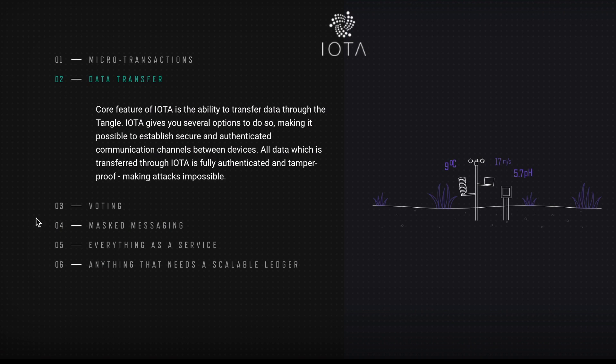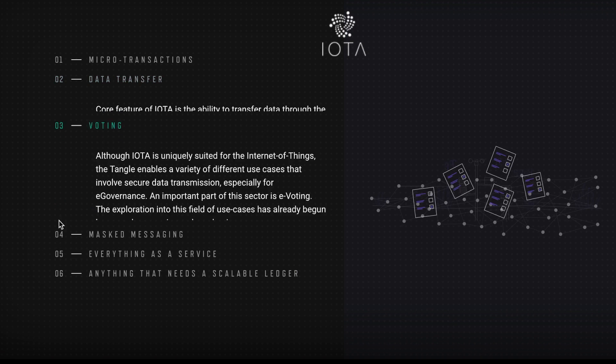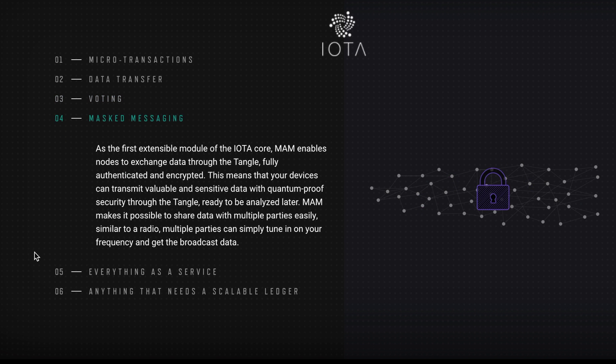With the Tangle, the miner's role is not cut out entirely but changed. When people join IOTA and the Tangle, when they send and receive transactions they also become miners. While you're receiving and sending transactions you're also approving or disapproving somebody else's transaction. Because of that, there are no fees. It also means it is infinitely scalable — the more users that join the network the faster it becomes. IOTA can also be used for data transfer, e-governance and voting, and masked messaging.